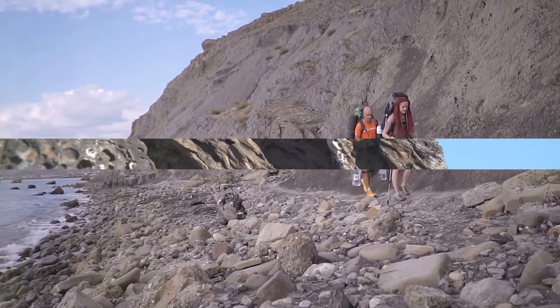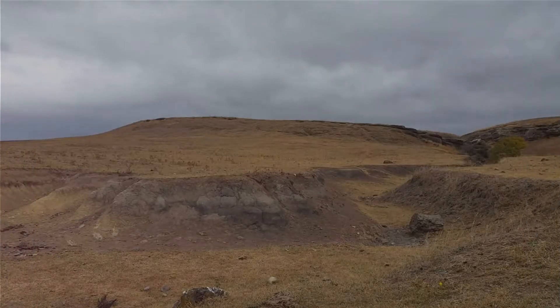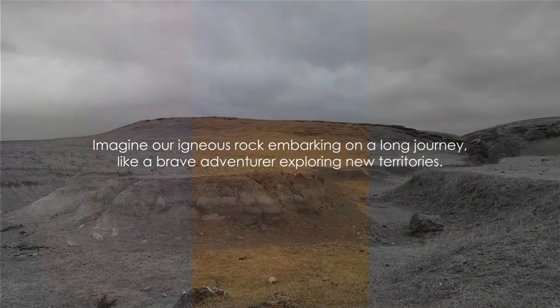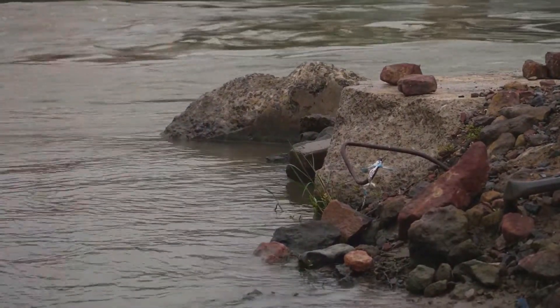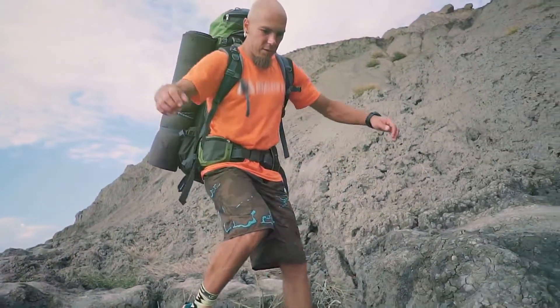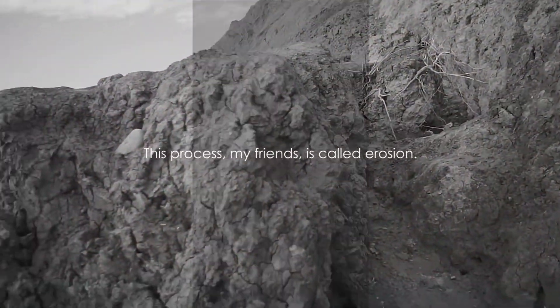But the journey doesn't end here. What happens when our igneous rock is exposed to weather, wind, and water over time? Imagine our igneous rock embarking on a long journey, like a brave adventurer exploring new territories. As it travels, the rock gets tumbled around, and tiny bits of it get chipped off — much like how a backpacker might lose some items along their journey. This process, my friends, is called erosion.